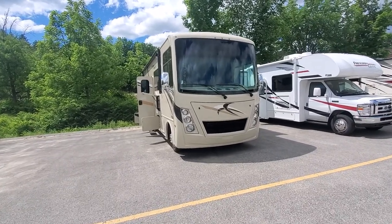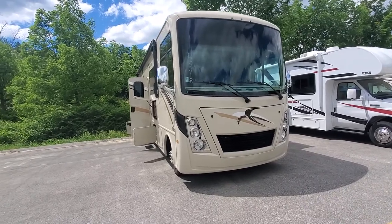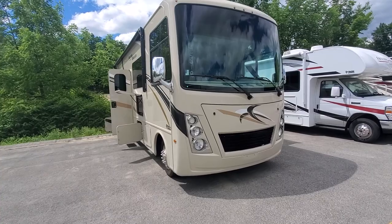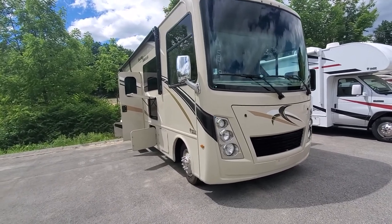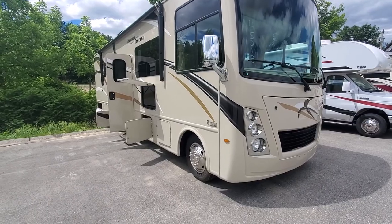Hello and good afternoon. Destin from Camping World in beautiful Centre Conway. Wanted to do a quick walk-around video of the 2020 Freedom Traveler A32. This is their 32-foot bunkhouse model produced by Thor, and it's a Camping World exclusive version as well.